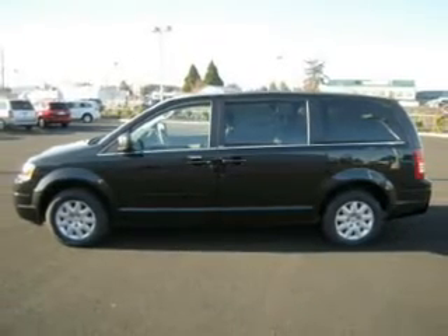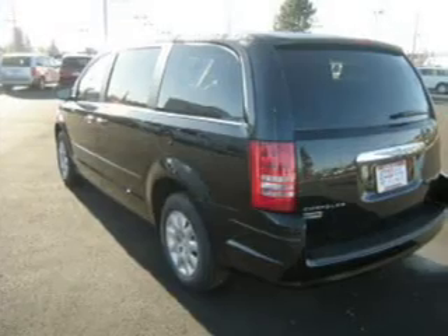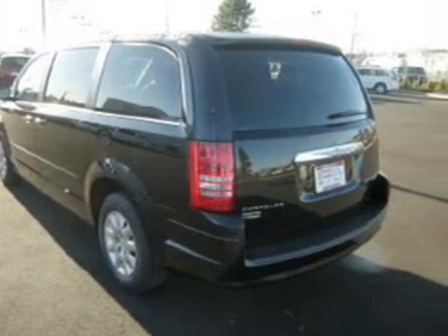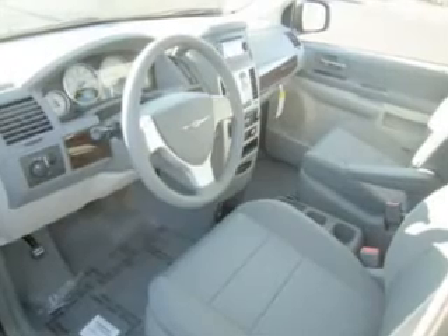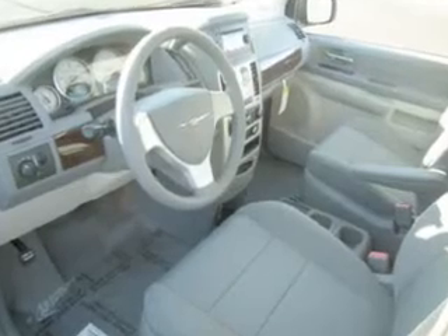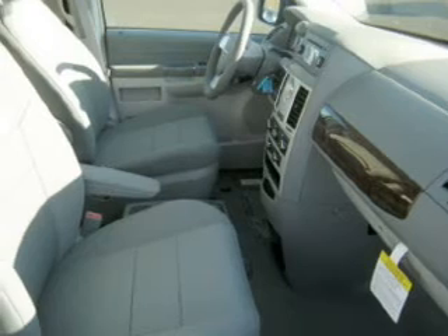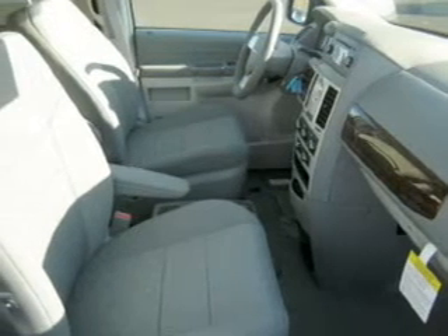This Town & Country has a smooth 3.3-liter 6-cylinder 12-valve engine and a 4-speed automatic transmission, with a brilliant black exterior. It comes equipped with fuel consumption of 17 city and 24 highway, remote power door locks, and much more.